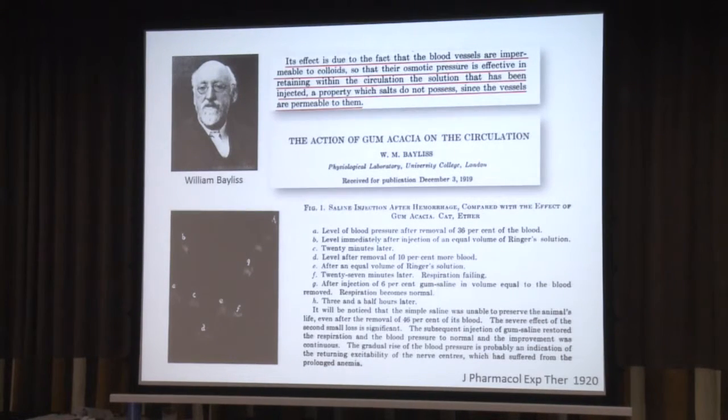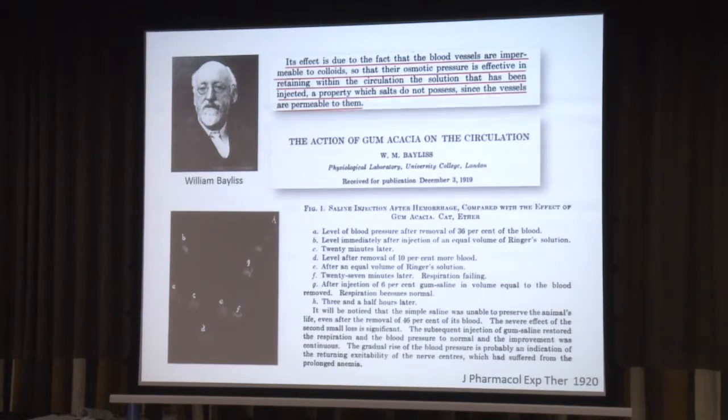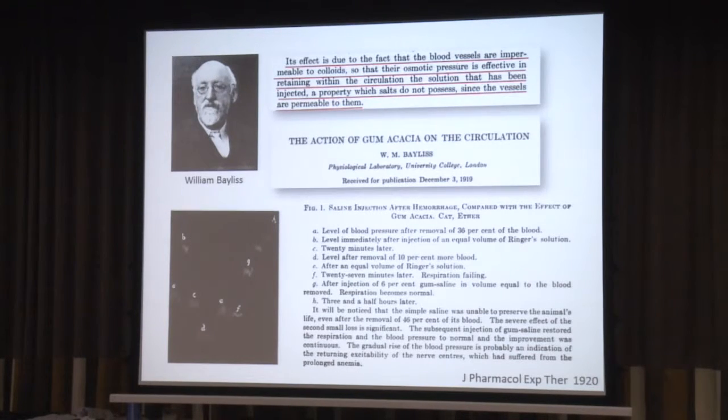I'm also showing a picture of William Bayliss, because I was researching — trying to find out where this colloid paradigm, this notion of four-to-one, came from — and I ended with William Bayliss and this paper. This is what I consider the colloid paradigm: 'Its effect is due to the fact that the blood vessels are impermeable to colloids, so that their osmotic pressure is effective in retaining within the circulation the solution that has been injected — a property which salts do not possess, since the vessels are permeable to them.' The efficacy of colloids was measured by the raising of blood pressure.